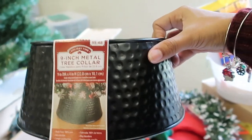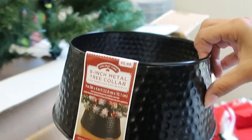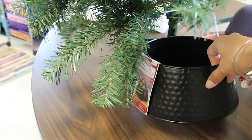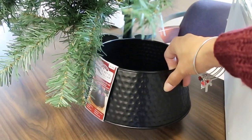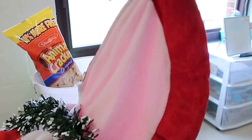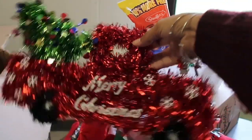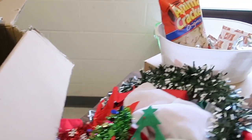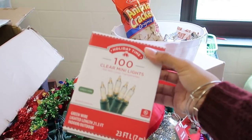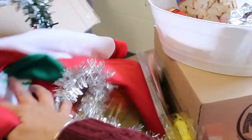I picked up this little nine-inch metal tree collar at Dollar General — it was only $5.48. I'm hoping it'll look okay at the bottom, though I think my tree might be a little too small for it. If it doesn't fit, I have a tree skirt from last year as a backup. I also bought a box of white lights because I want the tree to be white — color lights would just be too much going on.